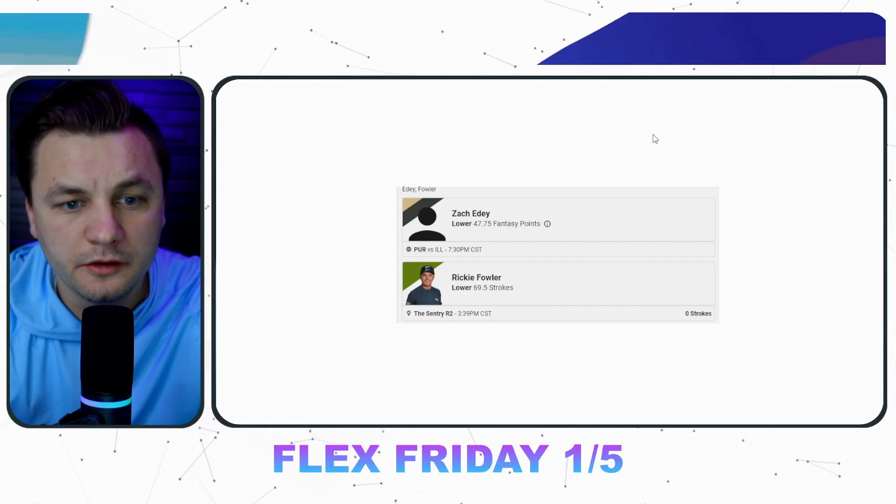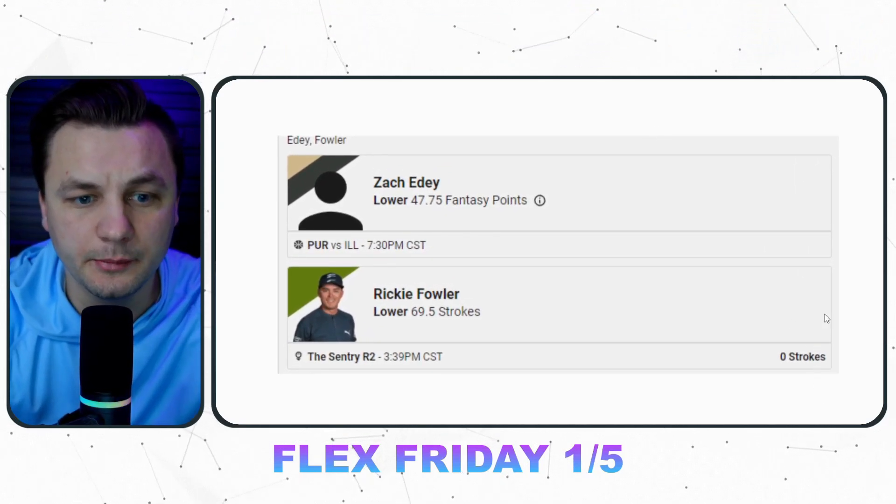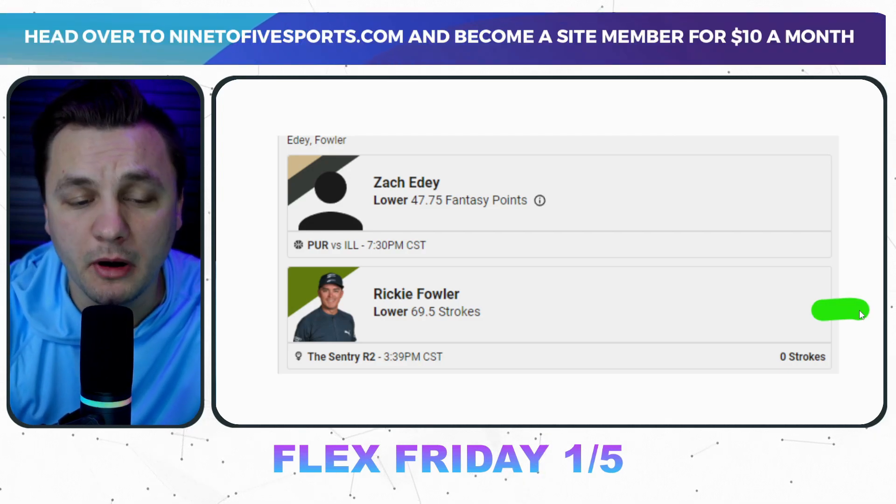Welcome back to another props video. Today we're touching on the top prop bets for PrizePicks on this Flex Friday, but first I want to start out with an Underdog slip because we are getting a pretty good edge. The reason why this slip is looking like a pretty big edge is Ricky Fowler's strokes on PrizePicks right now.